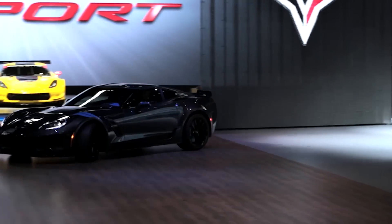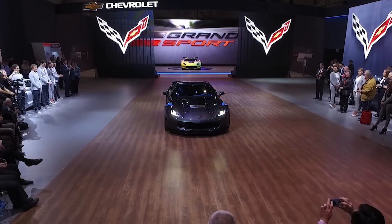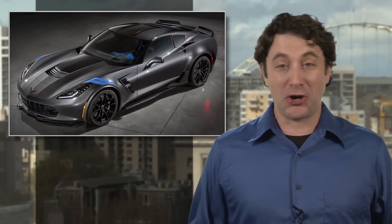Corvettes currently use powerful but technically archaic pushrod V8s, but the new car could transition to a double overhead cam plant, which would improve fuel economy and also boost power. Variable valve timing as well? Sure, why not? But we're only guessing on that part. Anyway, hit the link for the whole story and start saving up for your dream car.